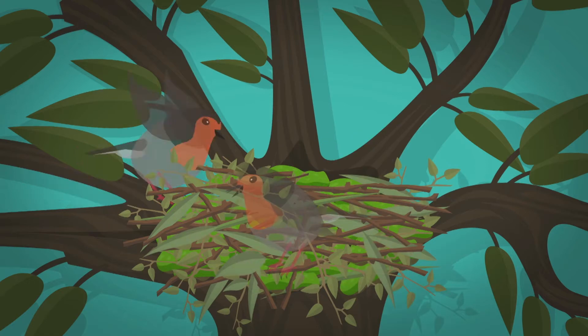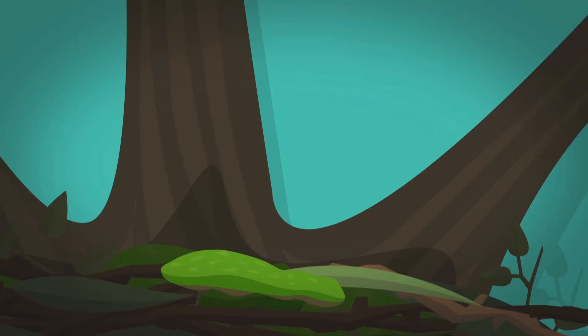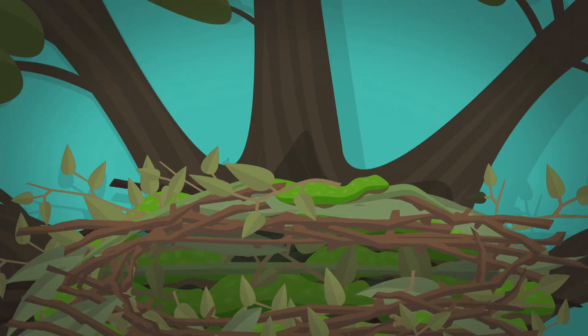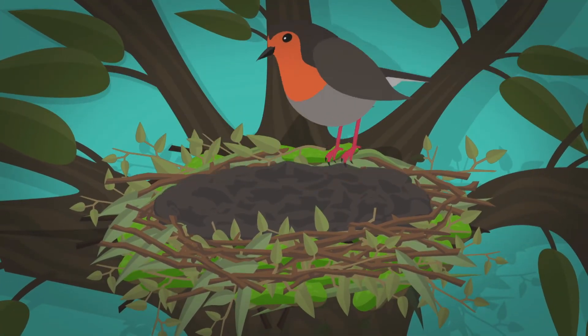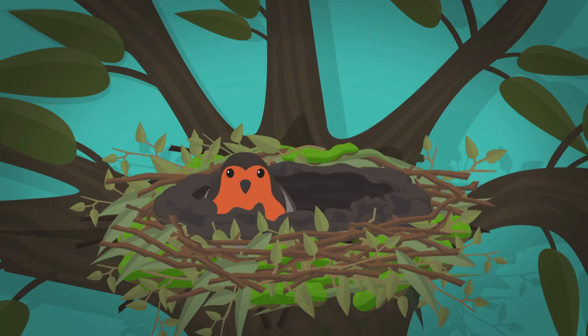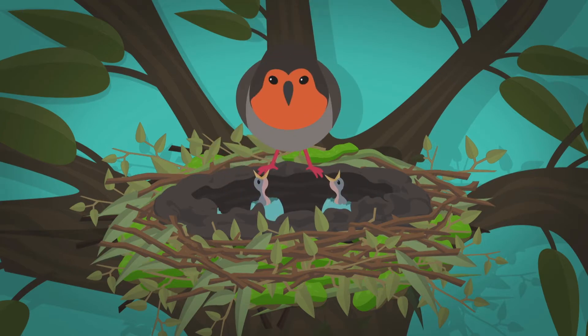The bird builds the structure of the nest by weaving all the things it's collected together. The bird collects wet mud from ponds and puddles, which binds and sticks everything together like glue. Then the bird uses its tummy to press on the inside of the nest and make a dip. When the nest is ready, the bird will lay its eggs, and the eggs hatch two weeks later. The chicks live in the nest for another two weeks before they're ready to fly away.